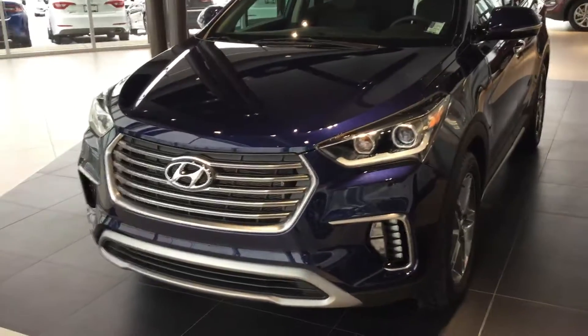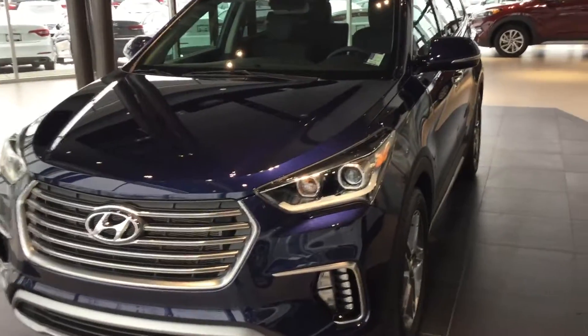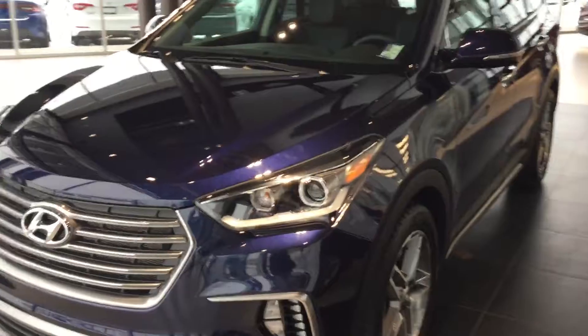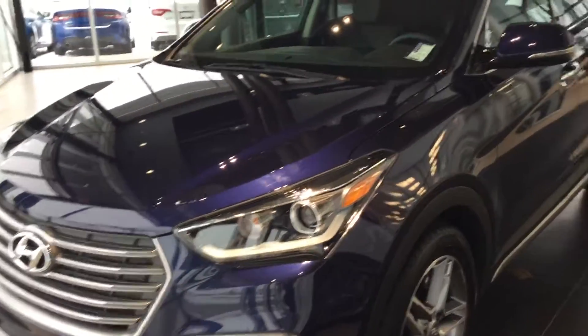Good morning. This is Stephen from River City Hyundai. I'd like to thank you very much for inquiring on this Santa Fe XL 7-seater.